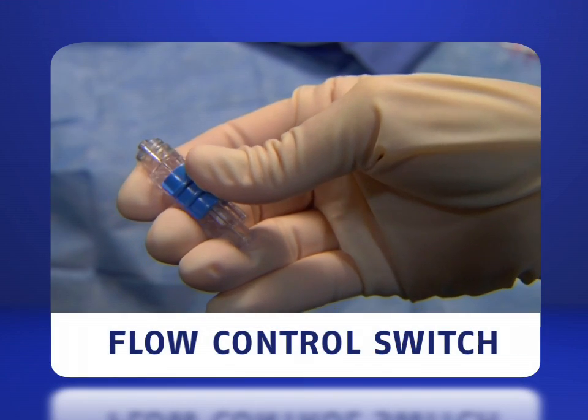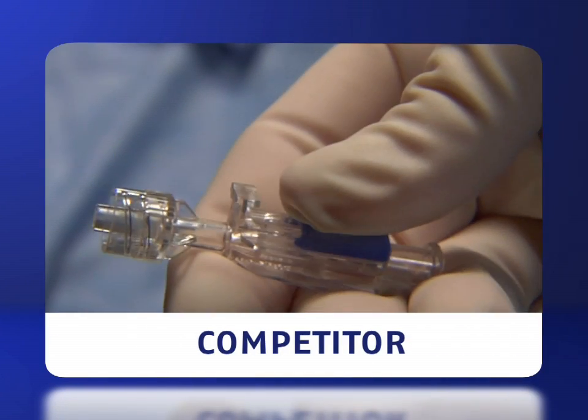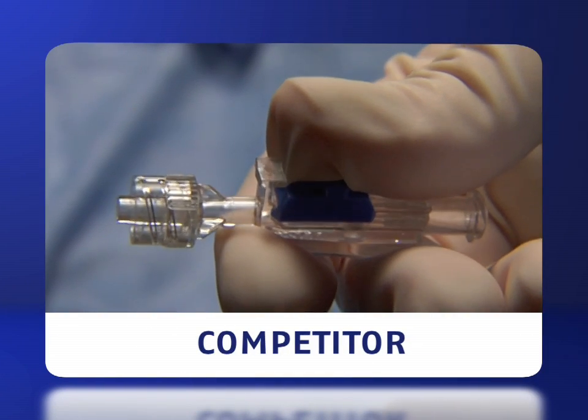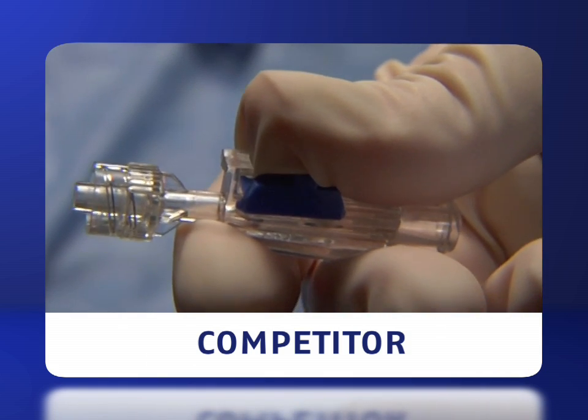An internal closing mechanism allows our device to be locked in the on-off position without any sharp or protruding parts that could pinch or tear your glove, resulting in waste, inconvenience, and possible exposure.